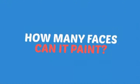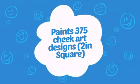Wondering how many faces can it paint? How about that? That's a lot of happy faces!